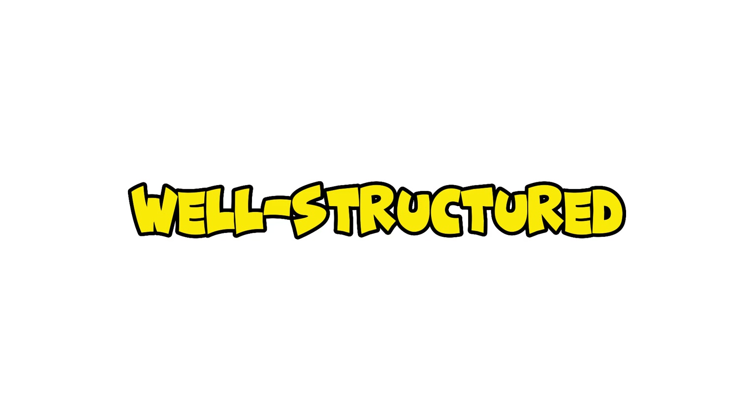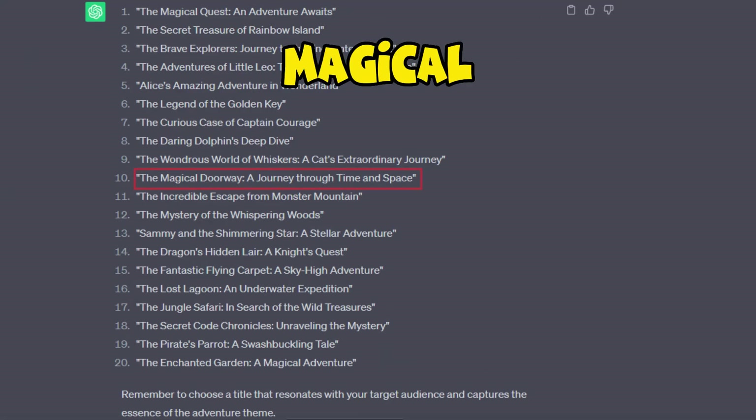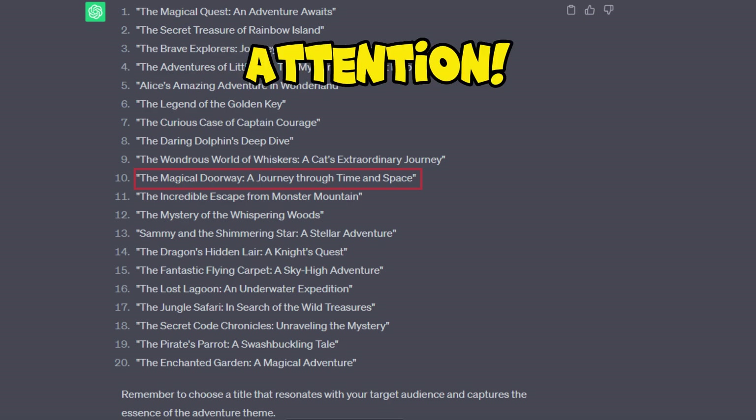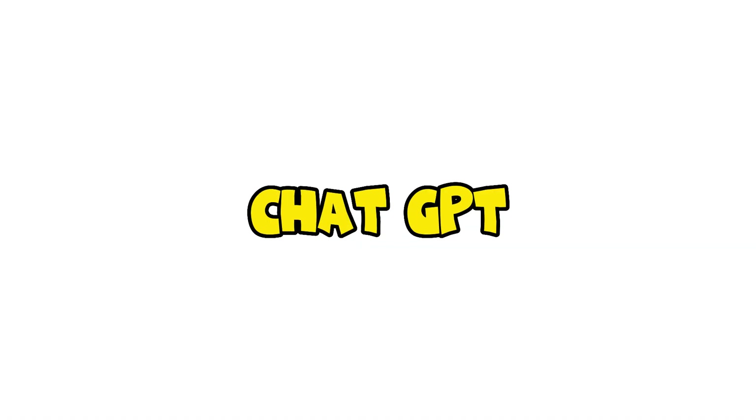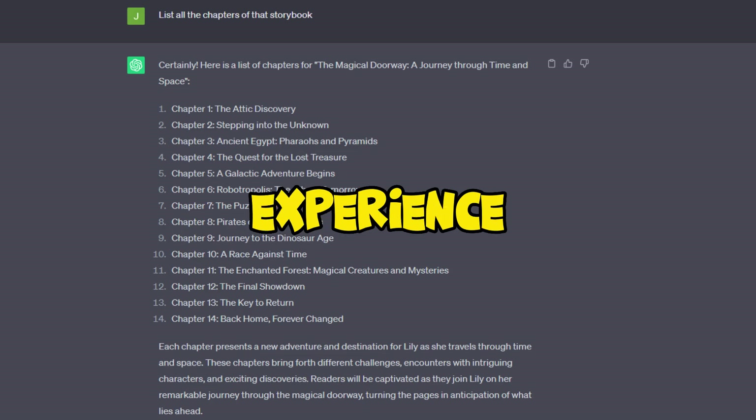Step 1 is generating a captivating title and a well-structured story using ChatGPT. I chose the adventure theme and asked ChatGPT for title suggestions. Among them, 'The Magical Doorway: A Journey Through Time and Space' immediately caught my attention. So I asked ChatGPT to provide further details and list all chapters of the storybook, ensuring a delightful reading experience.